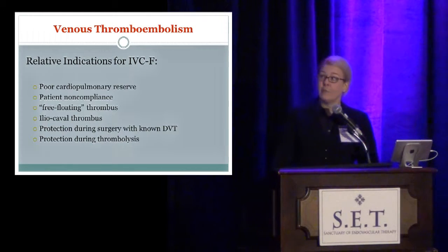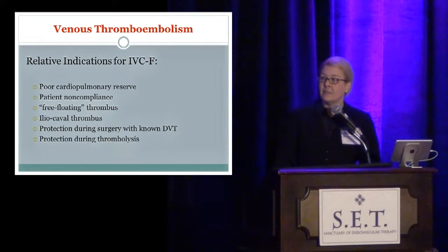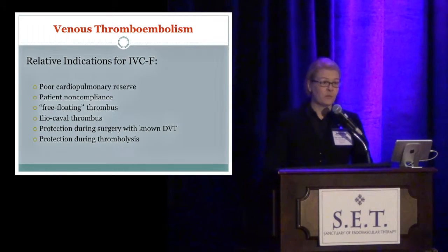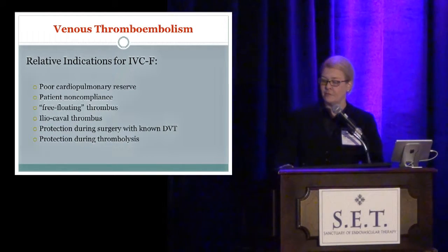Now we put them in for things like poor cardiopulmonary reserve, patient noncompliance with anticoagulation, iliofemoral DVTs, iliocaval thrombus, protection during surgery in patients who have a DVT, and even protection during catheter-directed thrombolysis. All of these are in the Society for Interventional Radiology guidelines as acceptable indications for placement of IVC filters.